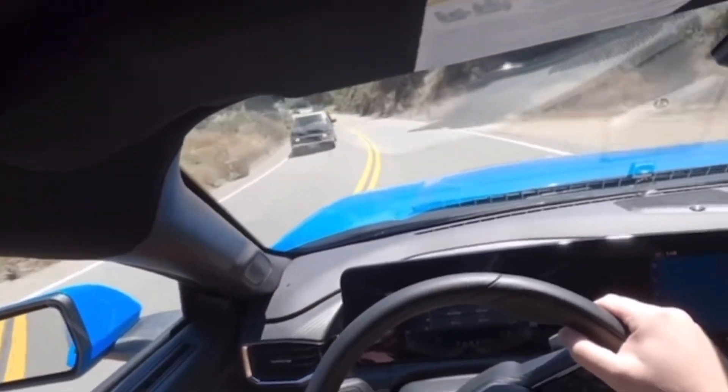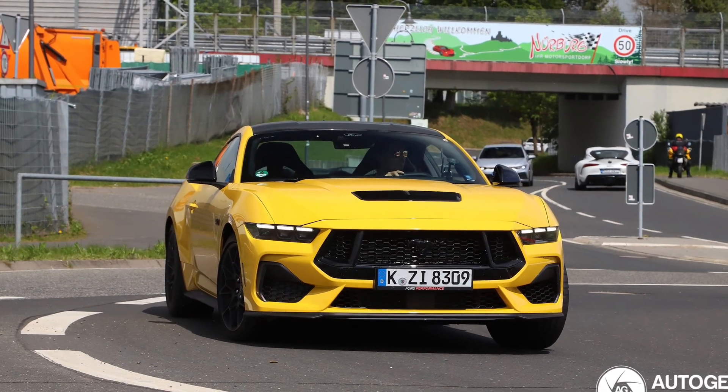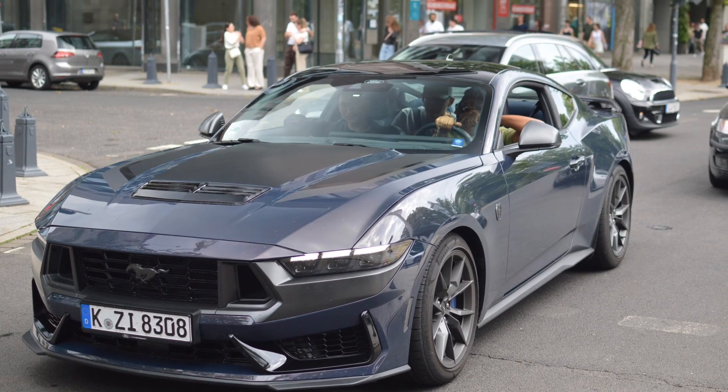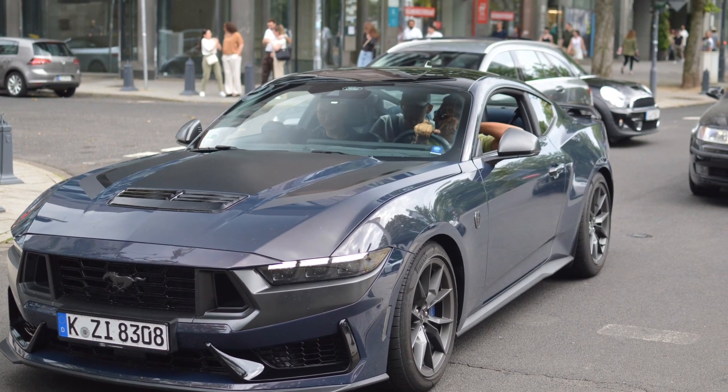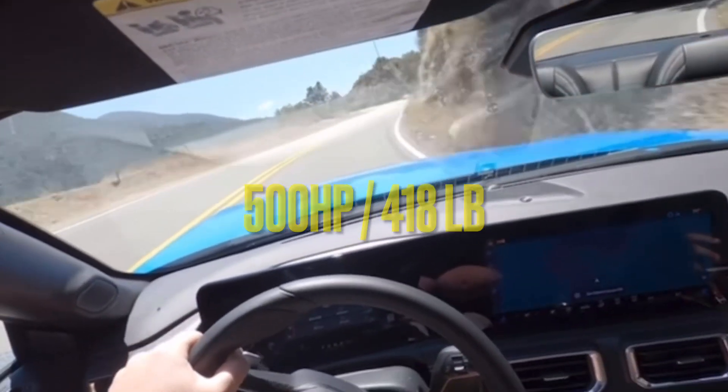The European Mustang S650 has been spotted on the track. We're talking about the Mustang GT with the performance pack and the Dark Horse with the handling pack. Now the Dark Horse for Europe is detuned — it's not as powerful as the one here in the States, which runs at 500 horsepower and 418 pound-feet of torque.